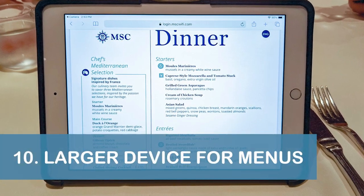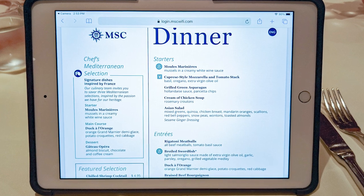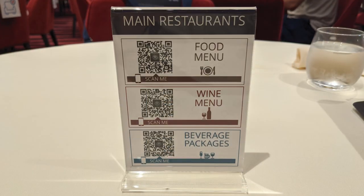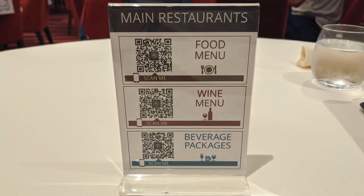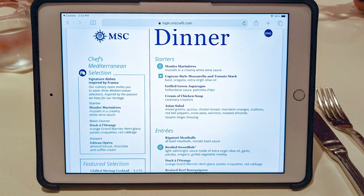Speaking of menus, our next tip is to bring a larger device with you to restaurants for accessing the digital menus. Since the menus were available by scanning a QR code, we found them easier to read on an iPad instead of a smartphone.